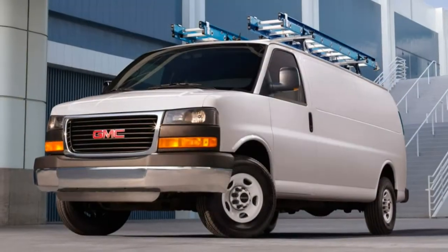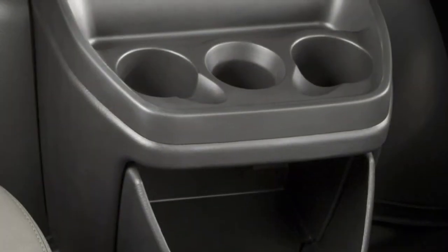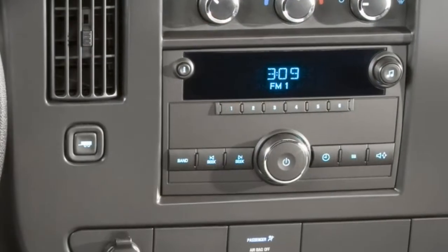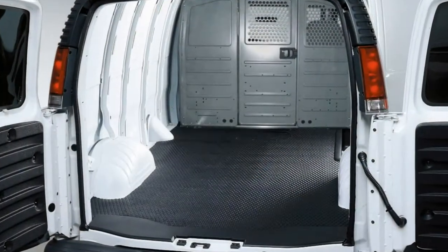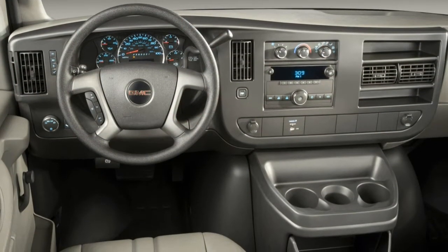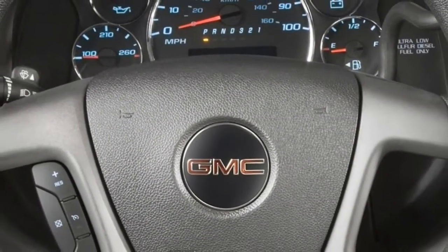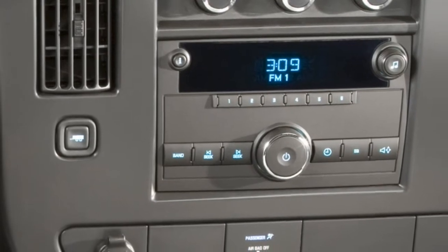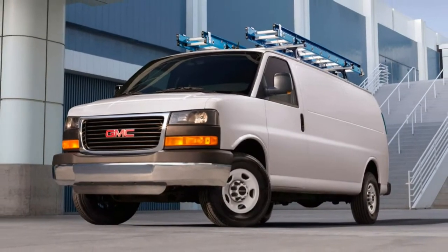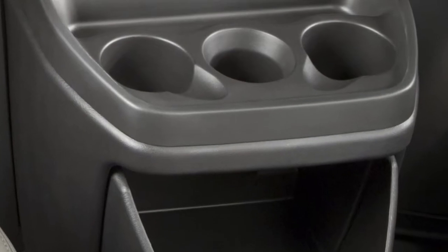The 2017 GMC Savannah cargo is a full-size van with an expansive, boxy cargo area behind two front seats. Its Savannah passenger sibling fills this space with additional rows of seating. It's available in two load ratings: 2500, with a max payload of 3,234 pounds, and 3500, with a max payload of 4,192 pounds. Each can be ordered in a standard or extended wheelbase, which increases cargo volume from 239.7 cubic feet to 284.4 cubic feet. Regardless of starting configuration, the Savannah only comes in the modestly equipped work van trim level.